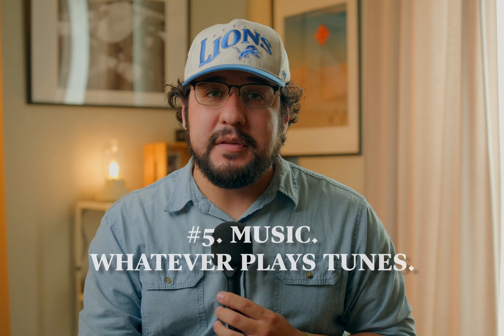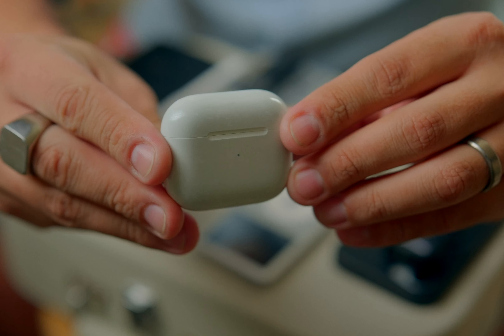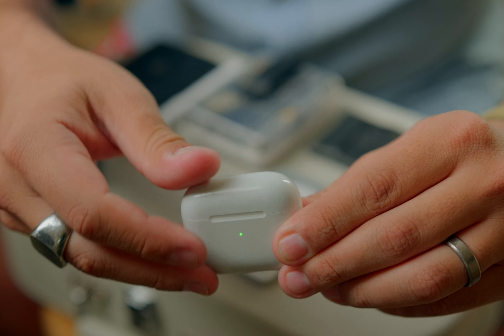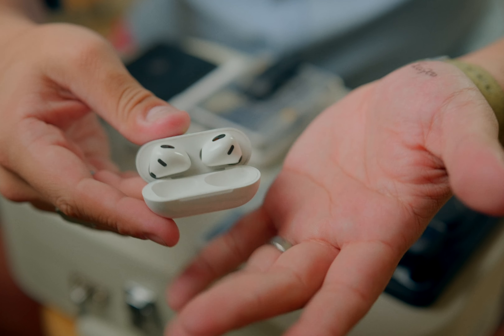The next thing is something to listen to music on. Since I have an iPhone, I default to AirPods — I think these are generation two or three. They're just easy: pop them in your ear and you're good. I also have some little Jaybirds on my keychain in case I ever forget the AirPods, which are also just a small pop-in-ear option.